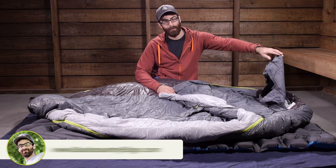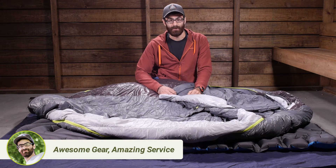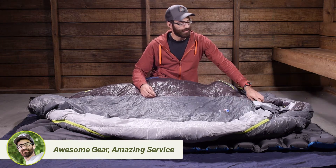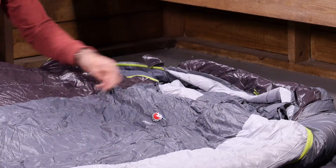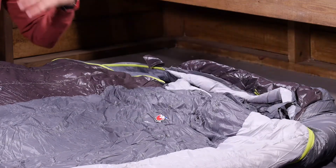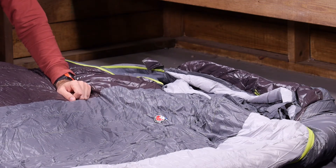There are also separate pillow pockets, so you can include an accessory pillow or stuff some clothing in there for a makeshift pillow. The hood is fully insulated, and there are draw cords in the middle for cinching it down. There is also a draft wedge that you can snap down to seal out drafty, cool air that may want to creep into the system.